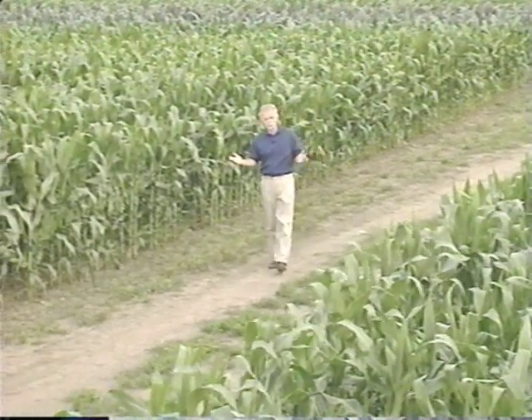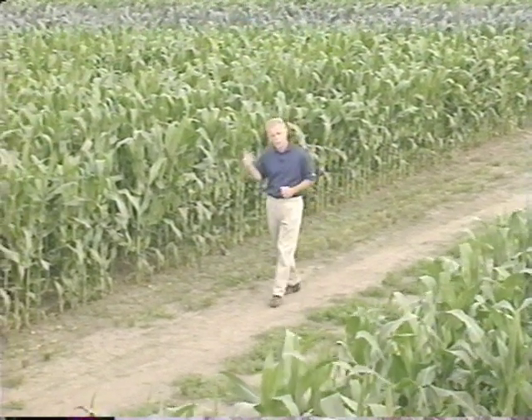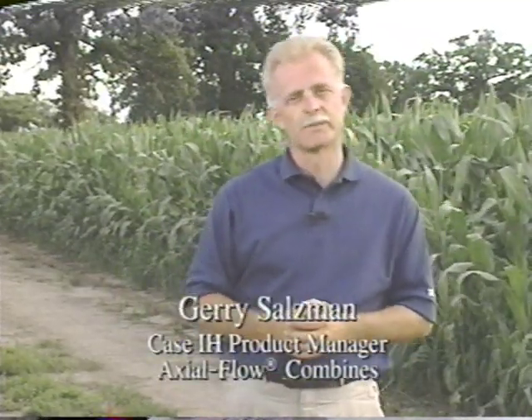It's a funny thing about these two fields — today they look just about the same, but come harvest, one of these fields is going to have a chance at a much larger profit. Not because of the seed nor the fertilizer. The difference will come from the combine.